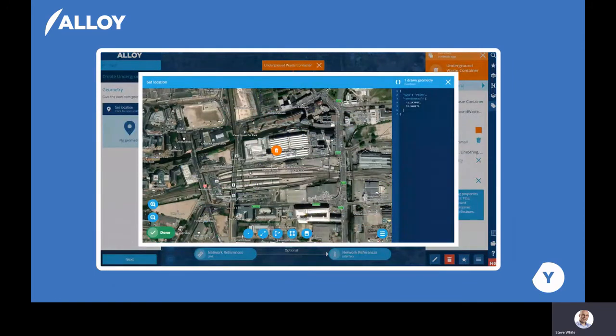The location of any asset can easily be defined by selecting its location on the map. Assets can be point-based, as in this example, or can be polyline or polygon-based. For example, the actual size of each URS container can be mapped out and shown within the system.